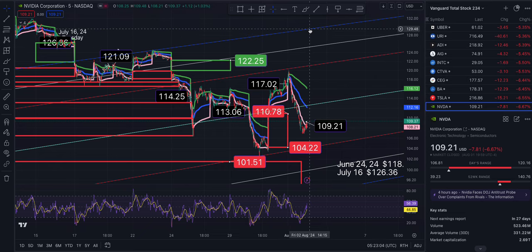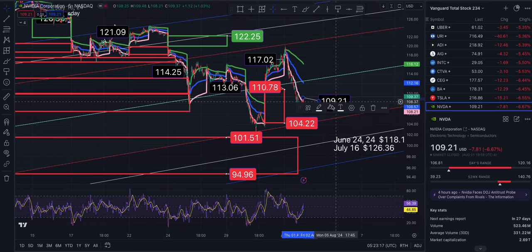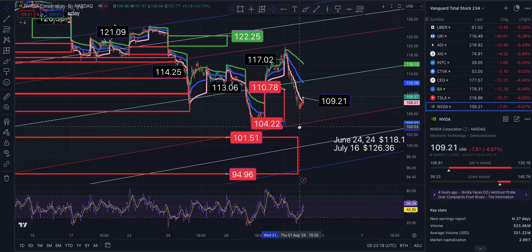I do not anticipate we get to these upper levels, but should we, you can bet people will take their profits, lock in, and leave — then potentially you could buy in at a lower price. To the south side, one level of support is at 104.14, then 99.87.